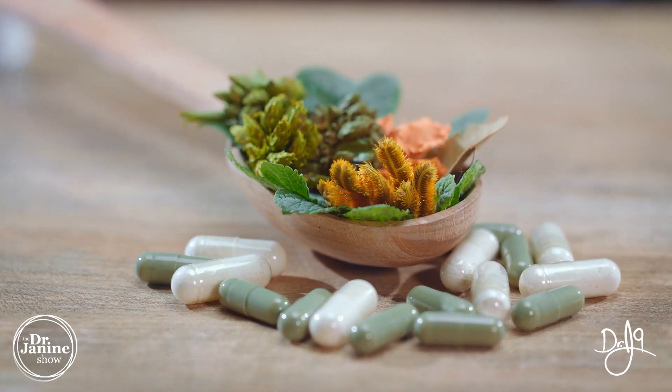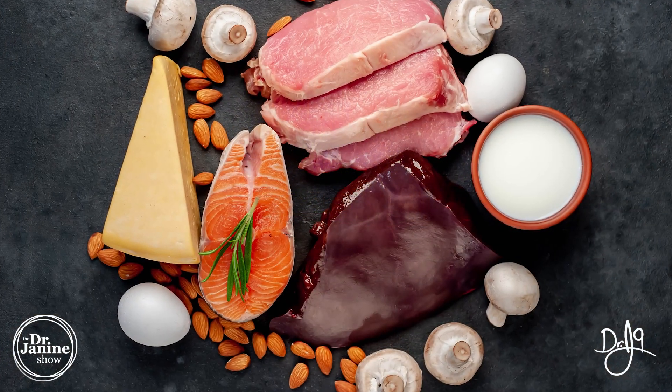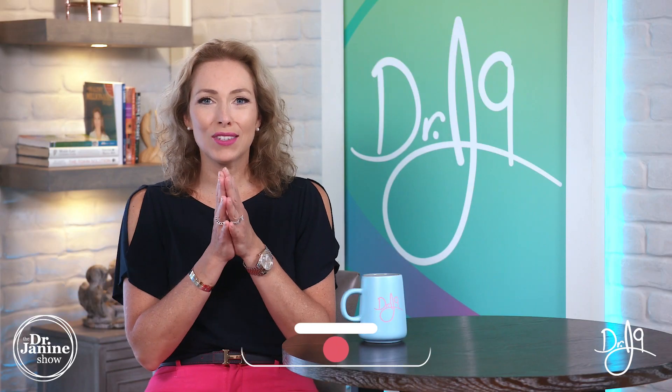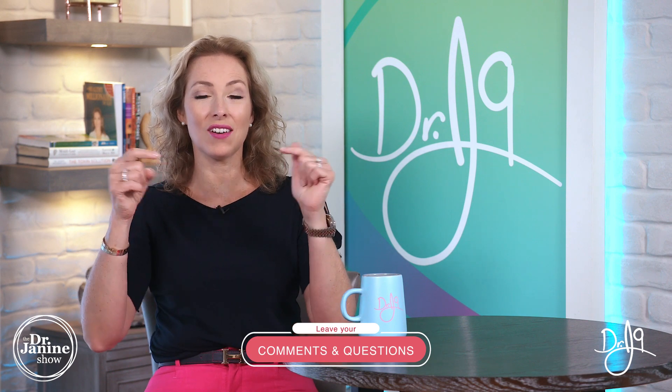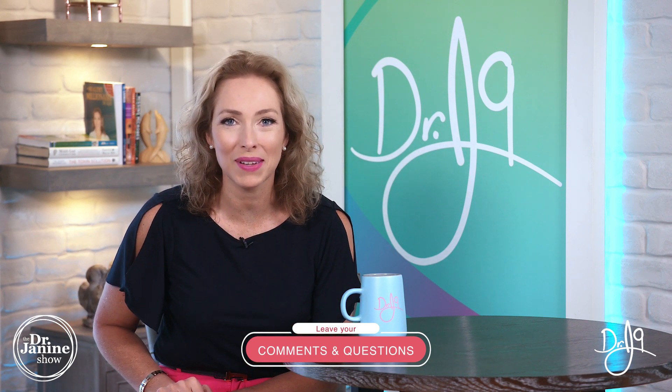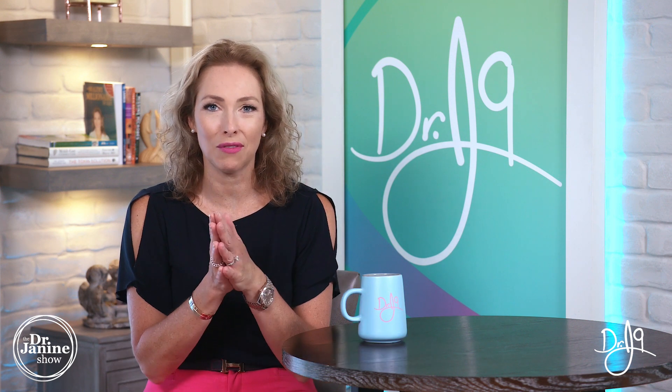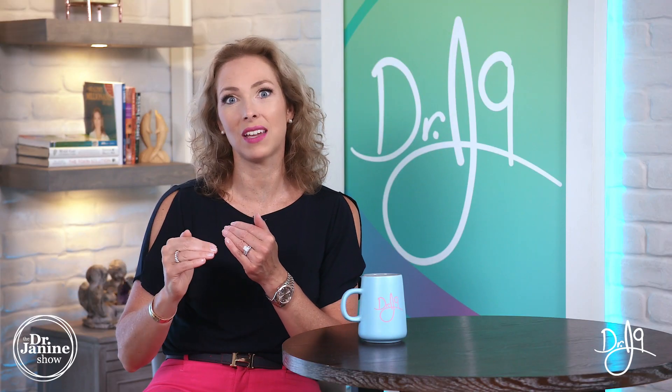That's why from whole food sources you are going to get greater absorption and utilization of those B vitamins, whether that's from a whole food vitamin supplement or from the foods themselves. That's what you're looking for to ensure you get that energy and all of the benefits of vitamin B2. You can really go down your multivitamin ingredient list and check whether each ingredient is synthetically made or a whole food source.